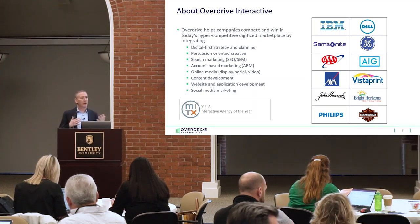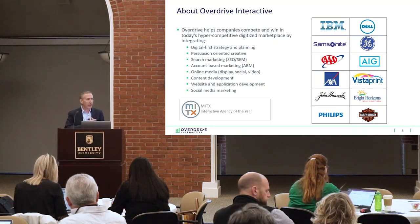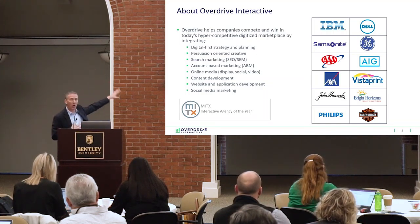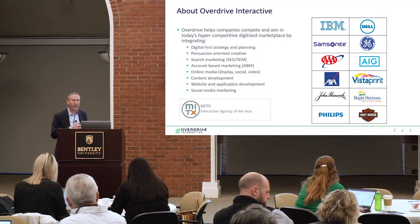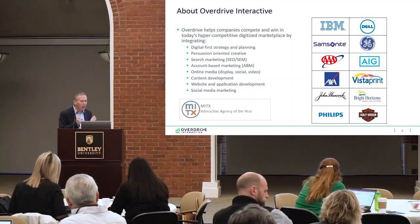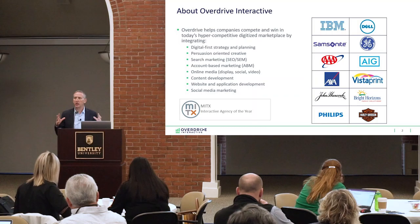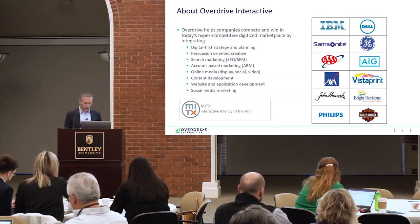Just a little bit about where I'm coming from. I am the CEO of Overdrive Interactive, and we're basically what you would expect from a digital marketing firm — a full-service, integrated digital firm providing all the major food groups of digital marketing: digital-first strategy and planning, persuasion-oriented creative that gets people to do what we want them to do, search engine marketing, account-based marketing, online media — all those things you would expect to use to open and widen your digital marketing channels.